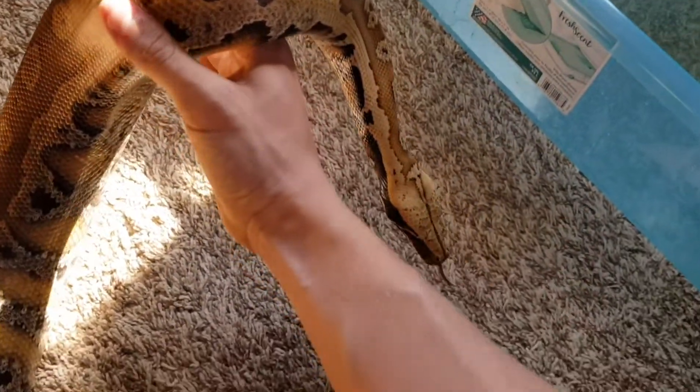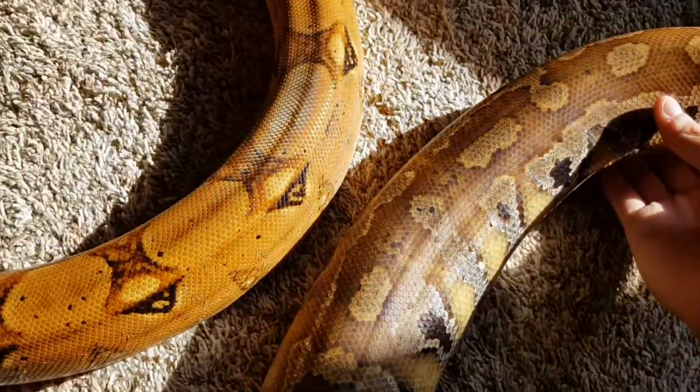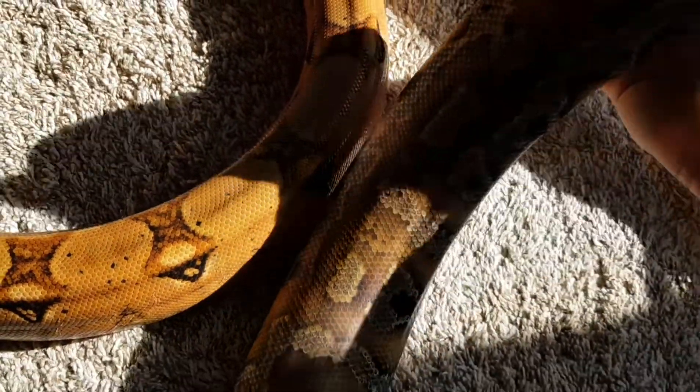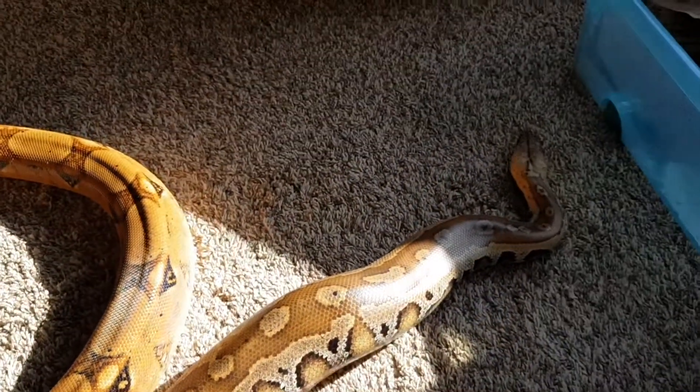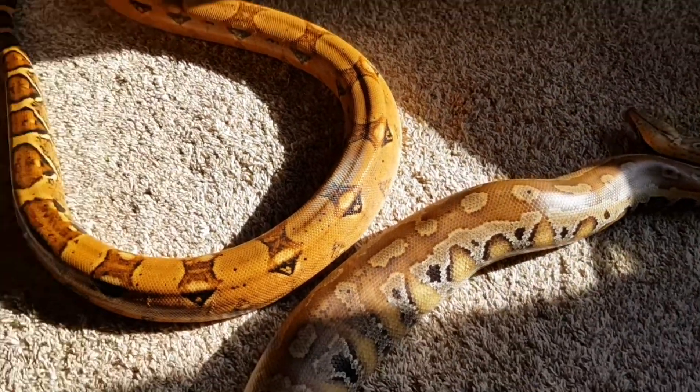She's still kind of agitated — I've still been working with her. You can just see those colors and stuff. She never went through a color change, unfortunately, but she's still gorgeous. That just goes to show you that they don't have to go through that color change to still be gorgeous animals.